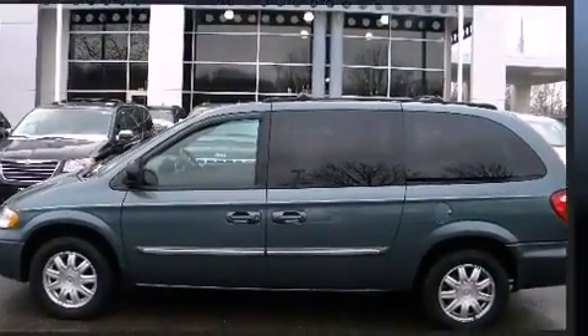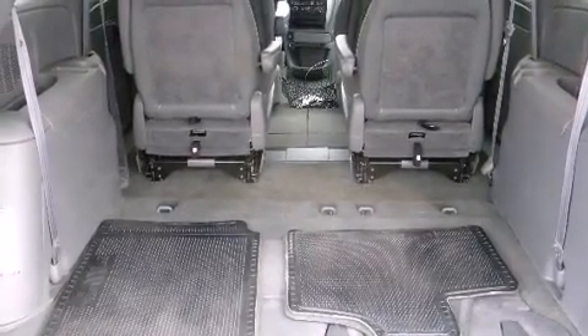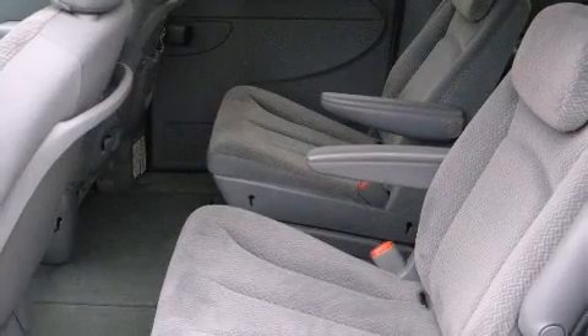Storage solutions are integrated throughout the interior, demonstrating thoughtful attention to detail. Third-row seats expand the maximum passenger capacity to 7.